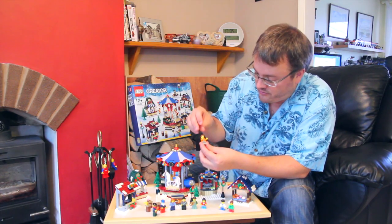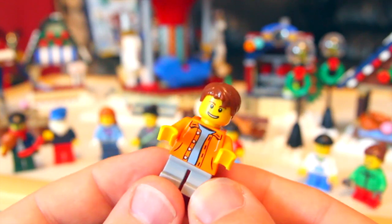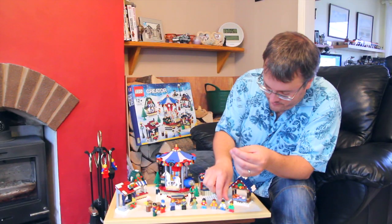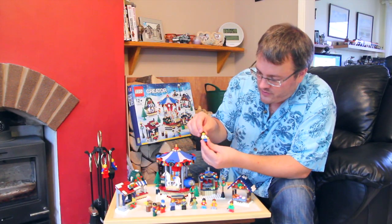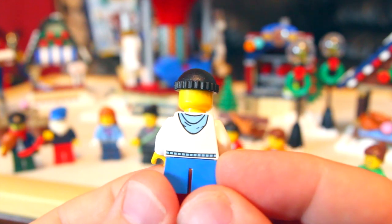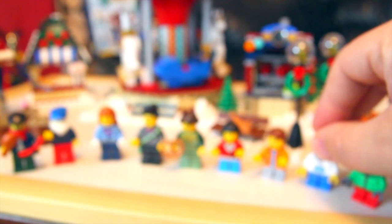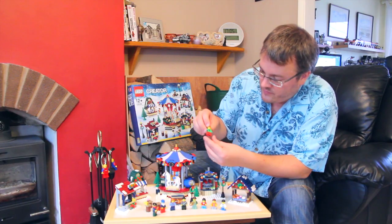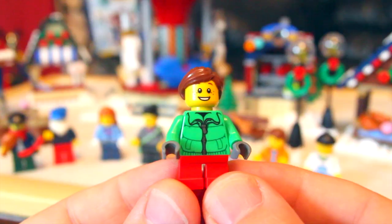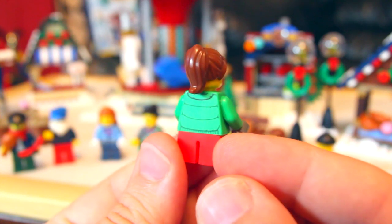Next up is the little boy who goes around on the carousel — orange top, nice printing on both sides. Another little boy has a hoodie on with printing on both sides of his top as well. And a little girl who has gloves on and a nice winter coat printing on both sides.